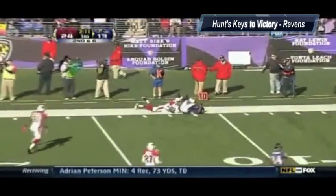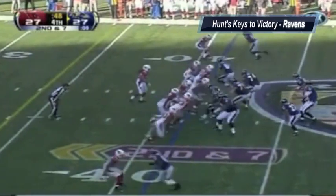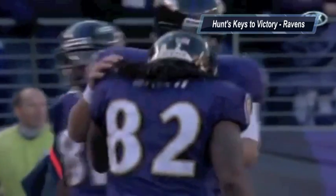Now on the defensive side of the football, coming in you have to make sure you close the pocket on Ben Roethlisberger. If you're able to contain him and don't allow him to extend plays, you're going to have some success. And if they can come into the ballgame and do this, the Ravens have an outstanding opportunity to win.